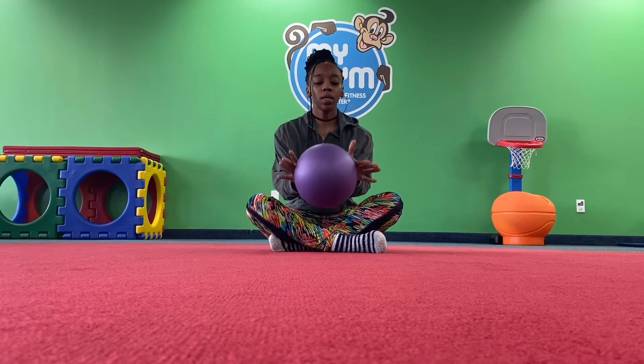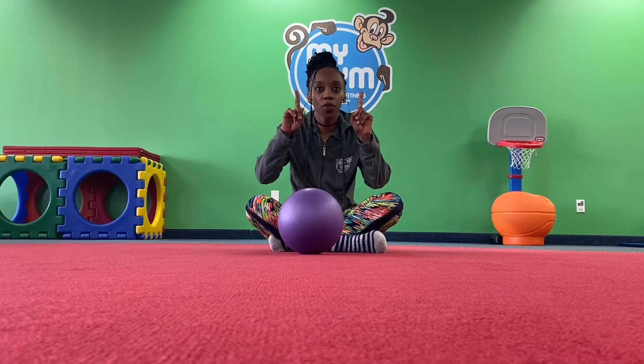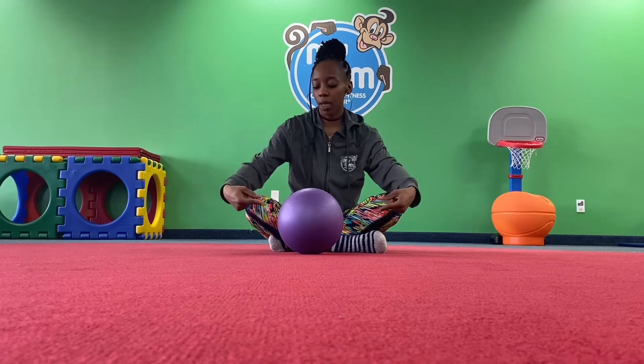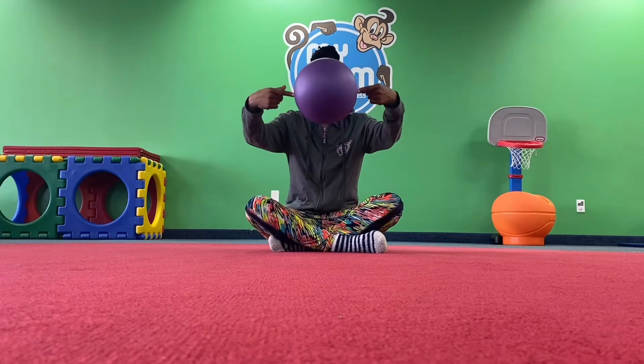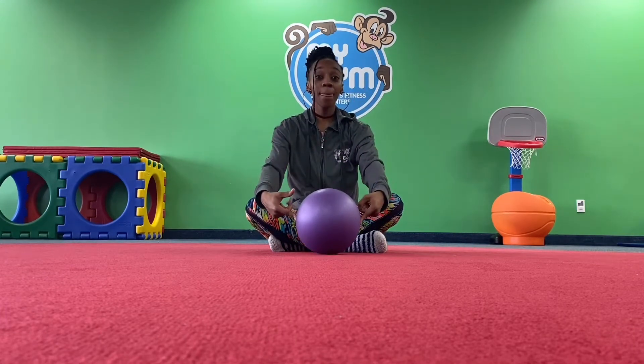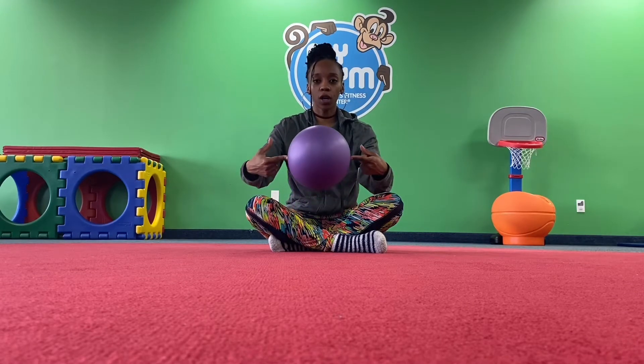We're going to take our surprise and put it carefully down on the floor. We're going to take our pointer fingers and place them on the side of our surprise. And then we're going to lift that surprise up, up, up, up, up — and down. Again, up, up, up — and down. Just using one finger on each hand.